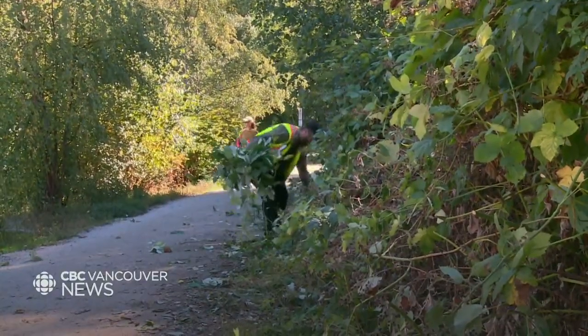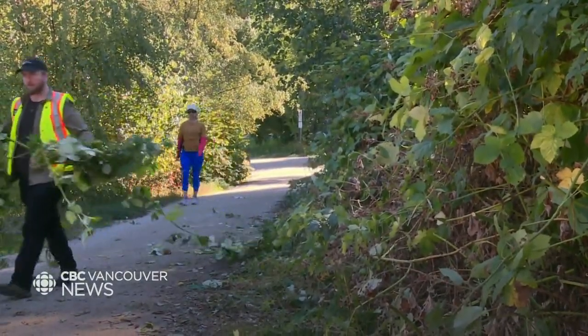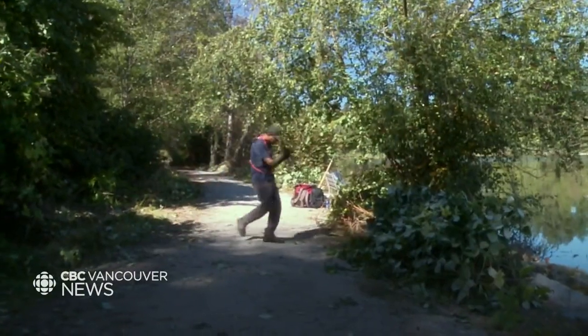Quite often we go into a question of prioritizing specific areas that are more damaged or maybe more at risk — some sensitive habitats, things like that.